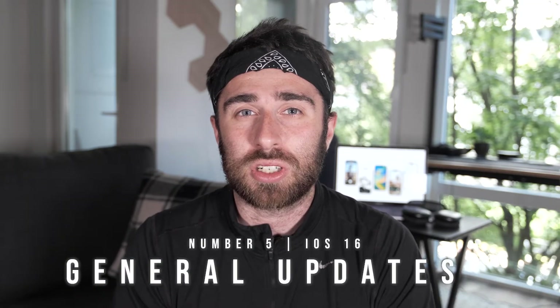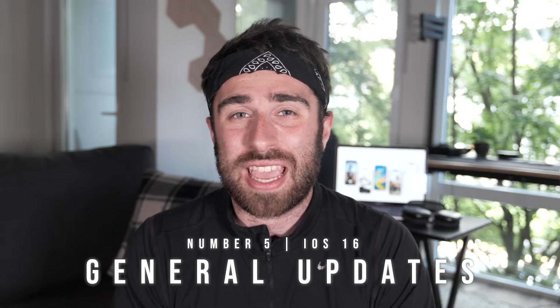Some of these features are pretty big and some are very general — just a few things I found while playing with iOS 16. To start, number five, I'm going to go over the little things that have changed within apps that make my life a lot easier on a day-to-day basis.